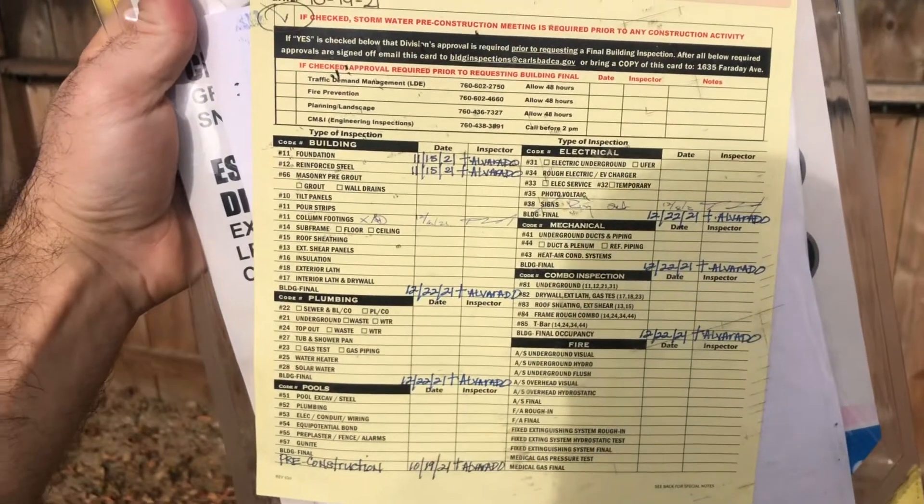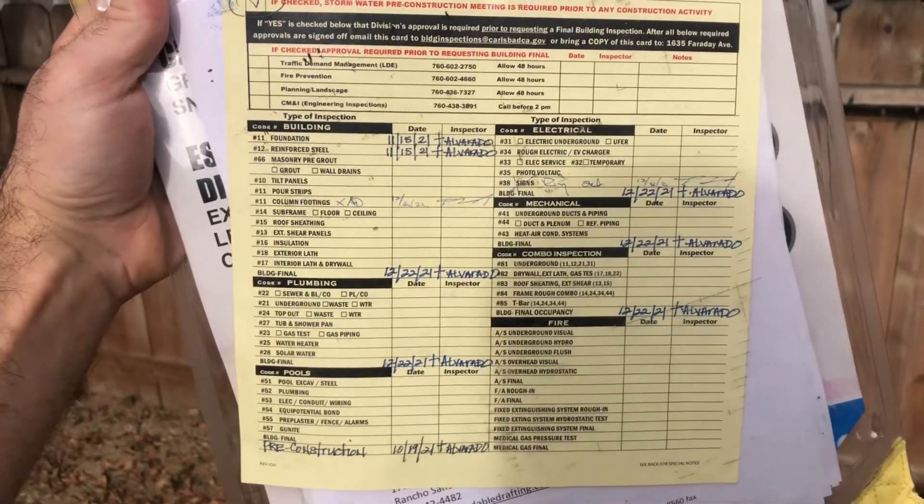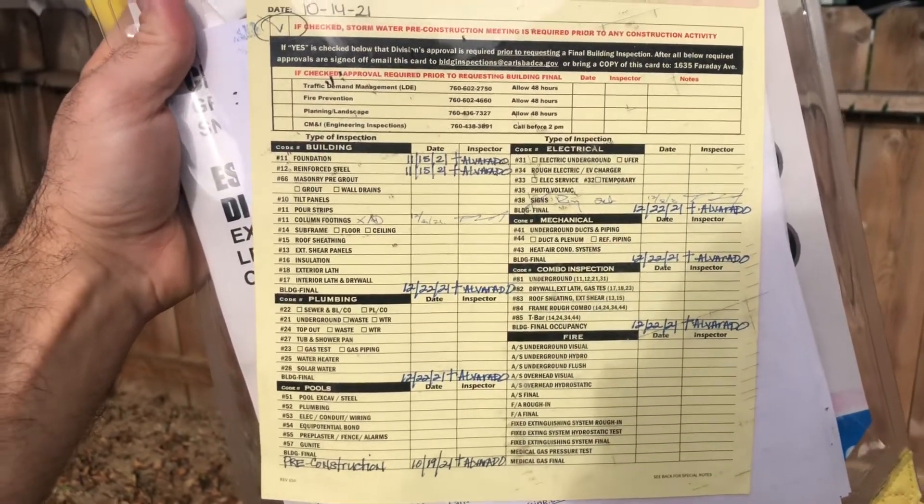What are some of the number one things that inspectors are looking for during final inspection? This is our typical inspection record sheet that shows the building, plumbing, electrical, mechanical, and any other work that needs to get done to the property.